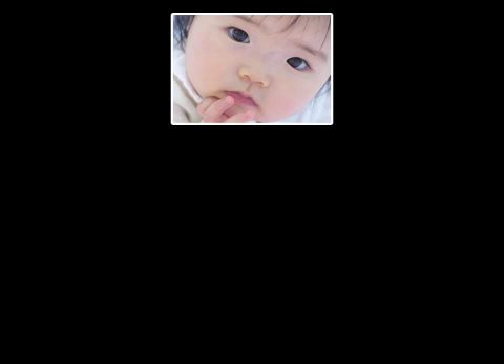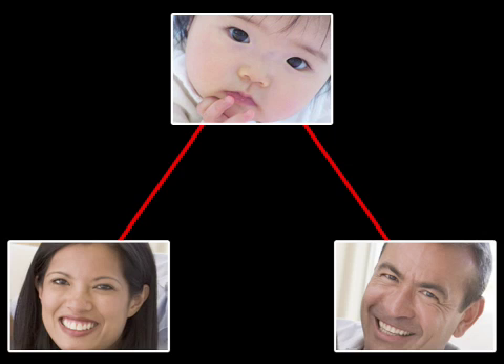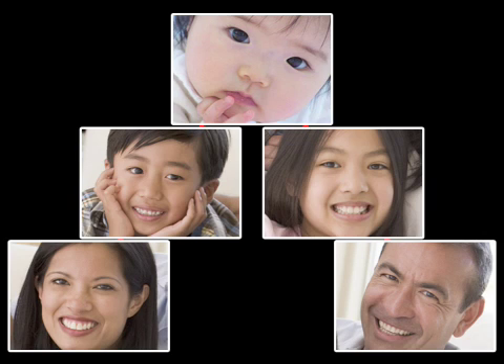The cord blood from a baby will have a high likelihood of matching with the baby's parents and any of the baby's siblings, and will definitely match to the baby himself, so that the benefits of familial cord blood extend beyond the donor.